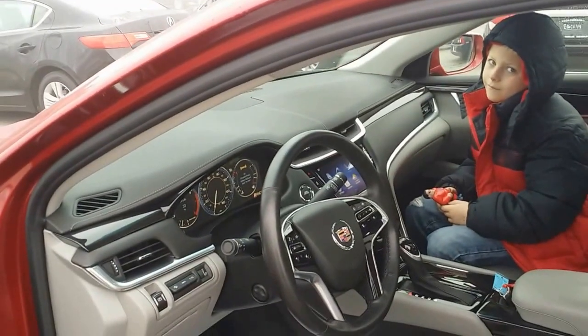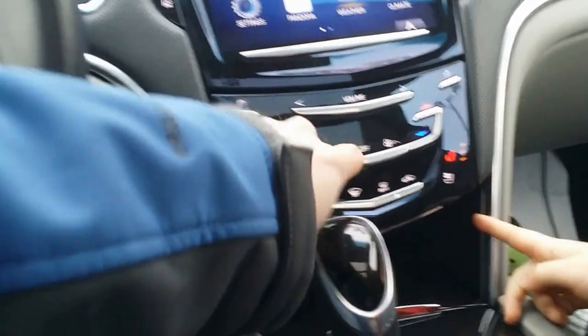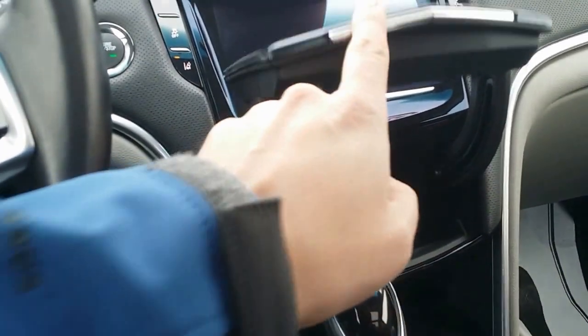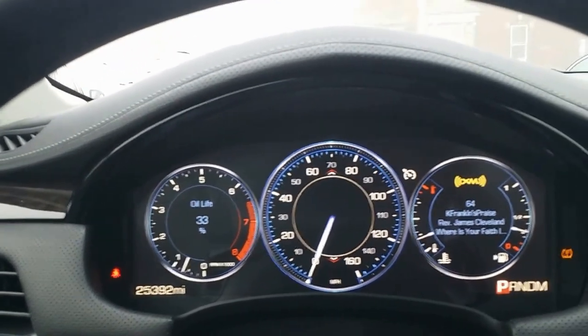These are heated and cooled seats. You've got your Cadillac CUE system right there — you can put your phone in there and connect via USB, very nice. Here you have your park assist. There's your glove box, and there's a CD player in there. There's your lane change assist, traction control, and your digital display. We've got 25,392 miles on it.